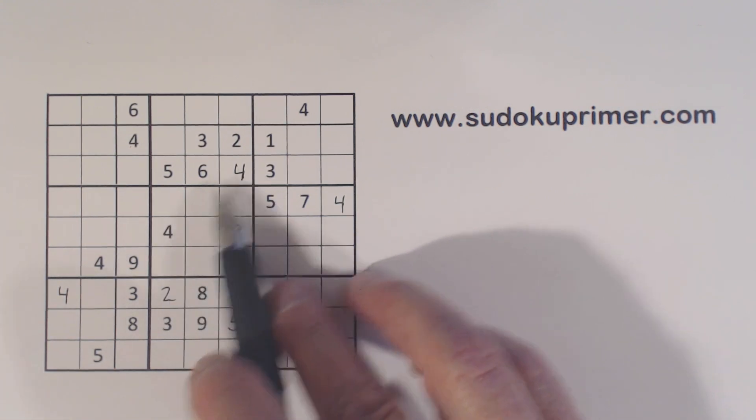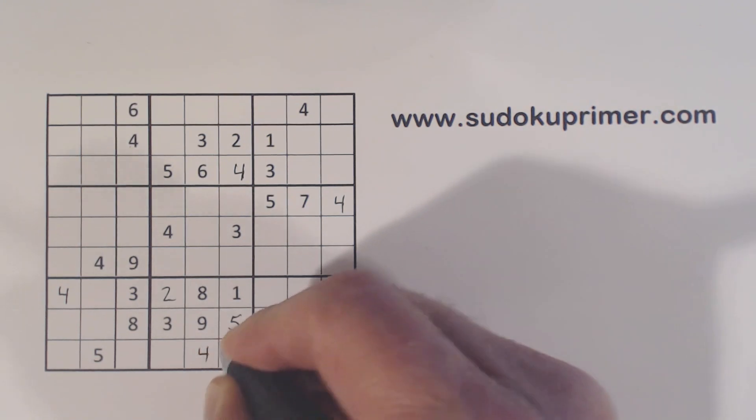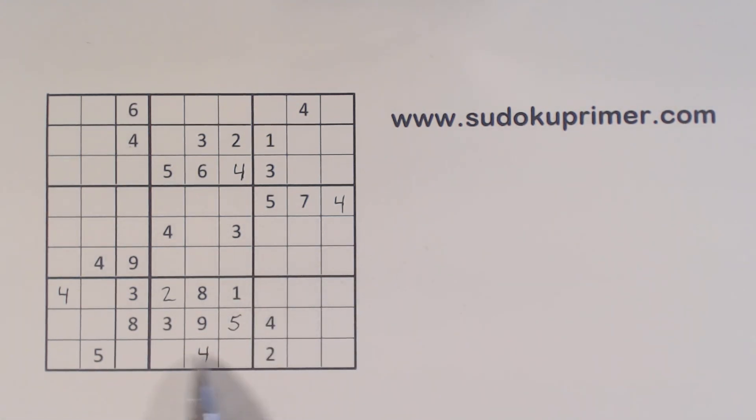And with these 4s — with that 4 that I placed — we can put a 4 here. And we just have 6 and 7 left.